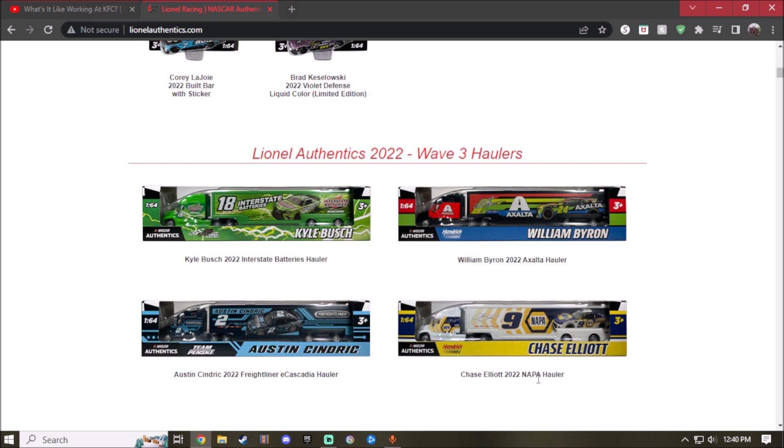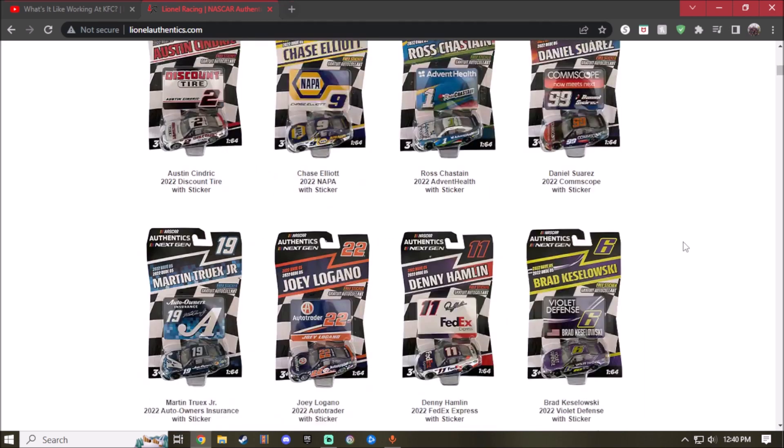Next we have the 2022 Napa hauler for Chase Elliott. Pretty cool classic colors from Napa — white, yellow, and dark blue. They changed up the blue for the Napa logo. I love what they did with the arrow fading — you can see all the yellow, then the fading right there. You got Chase Elliott's name right there, pretty nice. Same thing with William Byron's hauler. That's it for Wave 3.